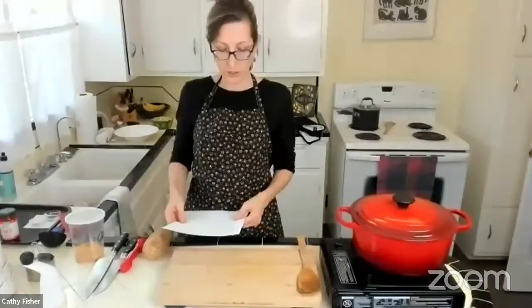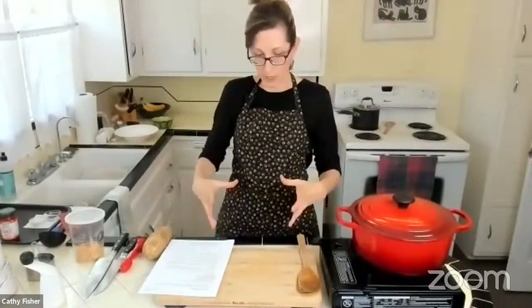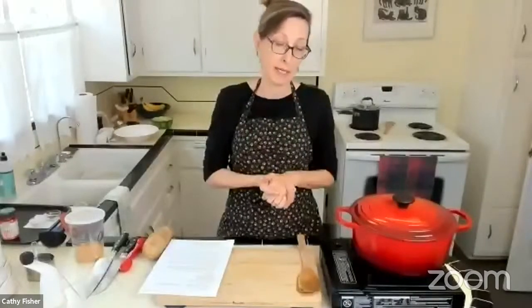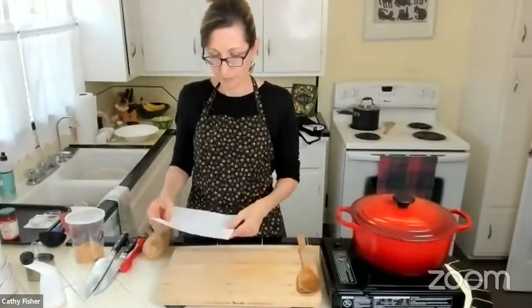Frank asks how the spices stick to the potatoes. The cooking time is 25 to 30 minutes, and for crispier potatoes just pop them back in for a few more minutes. The spices stick because potatoes are naturally wet — you don't need oil, lime juice, or anything in between the spices and the potato. I always eat my roasted potatoes with ketchup, which I'm going to show you how to make now.